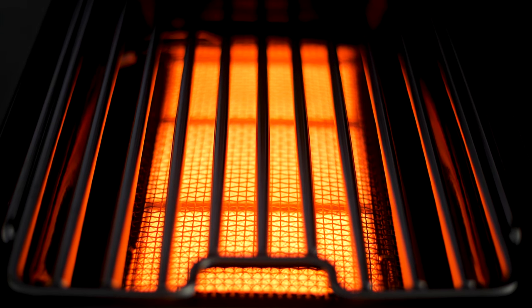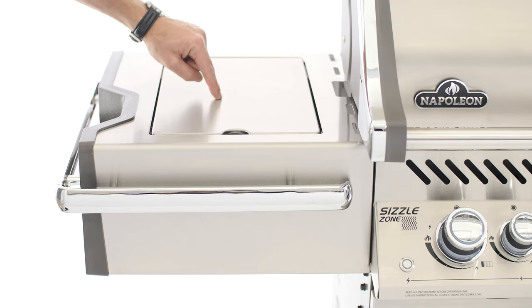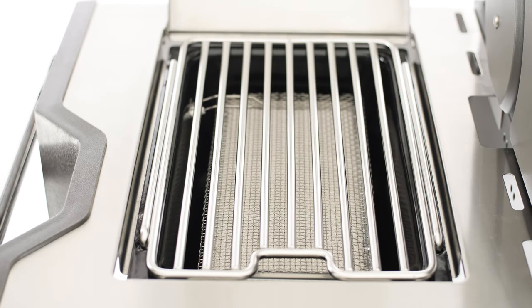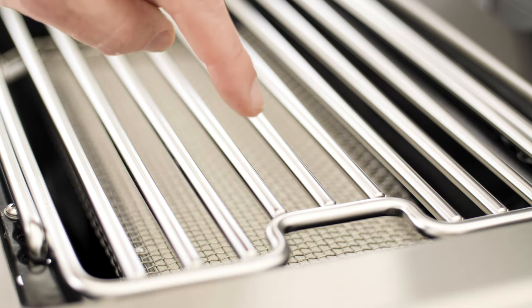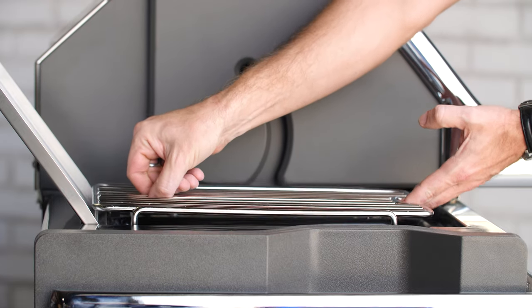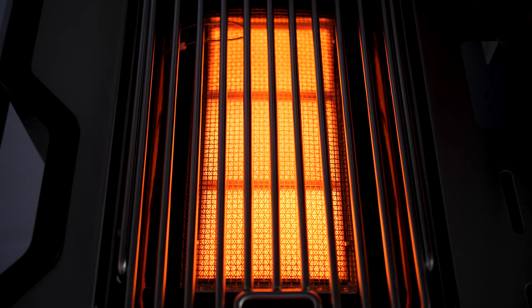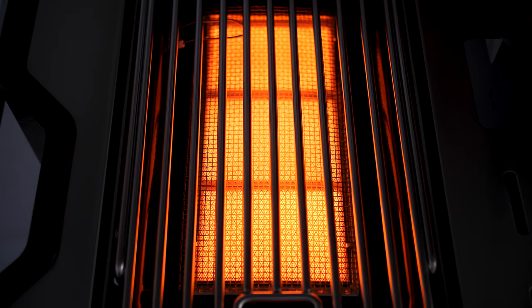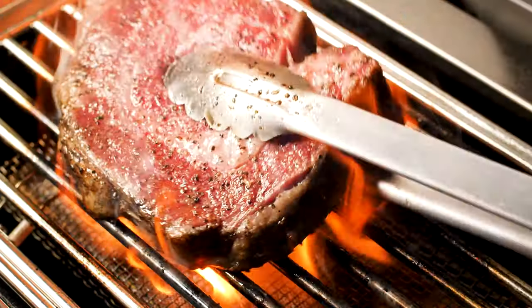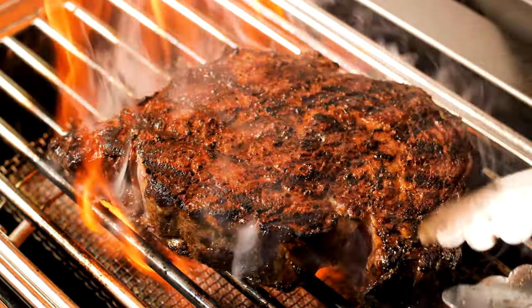For steakhouse quality searing, free-standing Prestige Pro 500 models have an infrared sizzle zone side burner, flush mounted in the left side shelf of the grill. The stainless steel sear grids can be positioned at two different heights for added versatility. This infrared burner can be preheated up to 1800 degrees in just about 30 seconds. You certainly won't struggle to get an all-over crust over this sizzle zone burner.